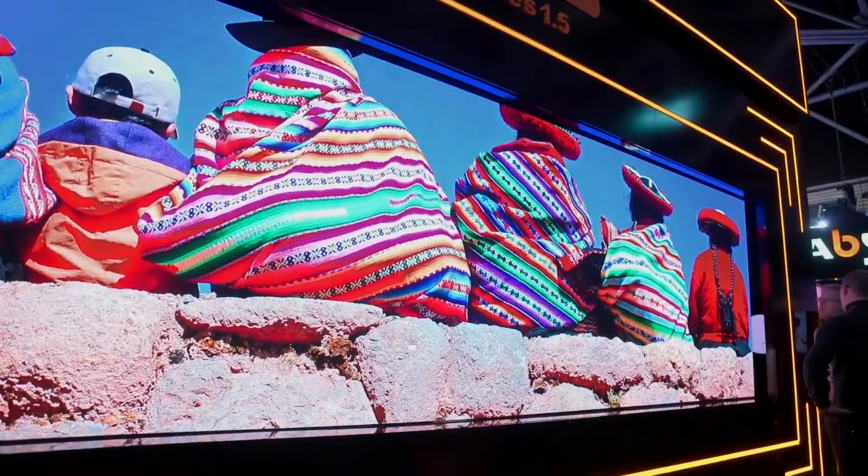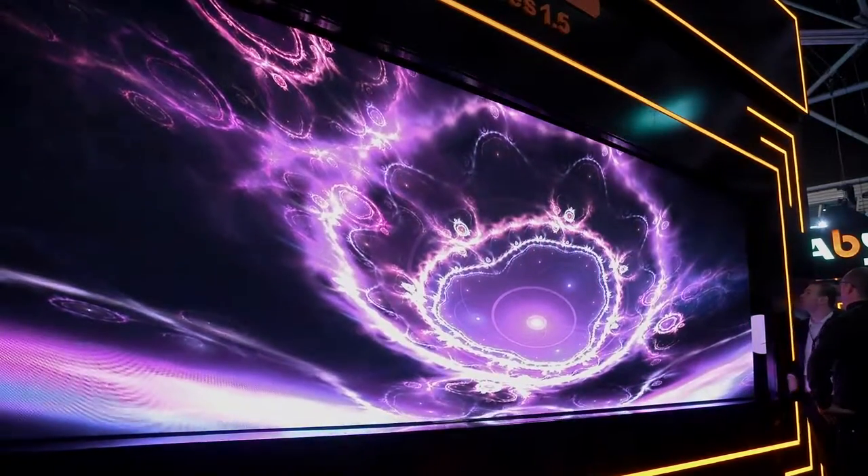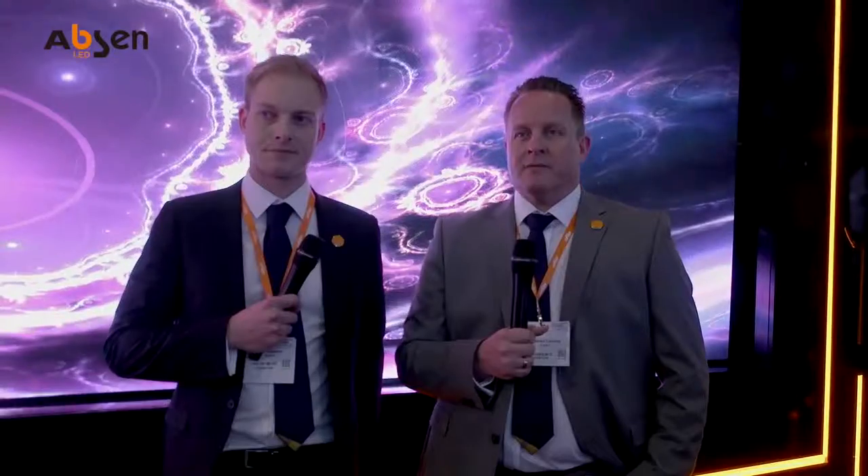The latest launch here is the AX 1.5, which uses IMD common cathode LED. The IMD is a four-in-one device, and the AX series is designed for rental. For this specific case, we are proud to go down to a pixel pitch of 1.5 millimeter with that product, together with that technology. We await a big success for this product in rental.